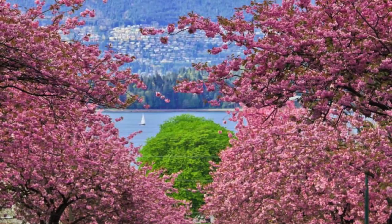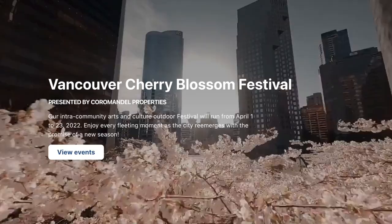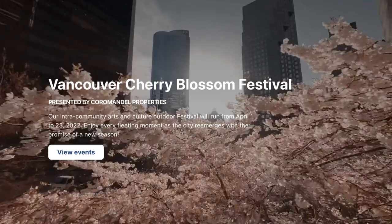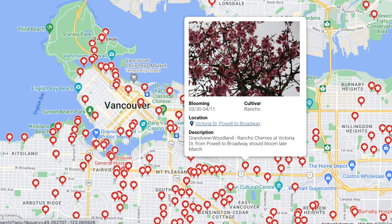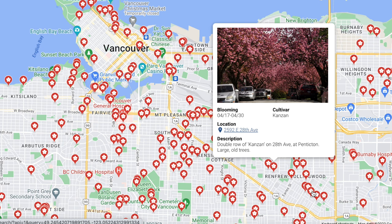Speaking of the Vancouver Cherry Blossom Festival, their website is super cool. They have a blossom map that's live in real time. You just click and you actually see the blooms — what they look like on the date of the picture. When I was clicking through, they were all within a few days. So that makes your cherry blossom viewing super easy.